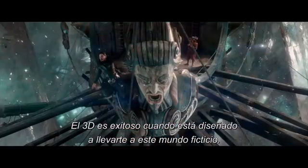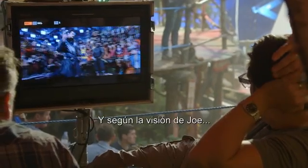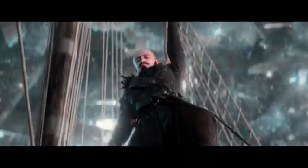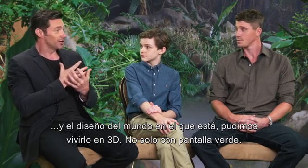I think 3D is successful when it's designed to take you into this fictitious world. And in Joe's thinking and designing and the world he's in, we got to experience it in 3D, not just a green screen.